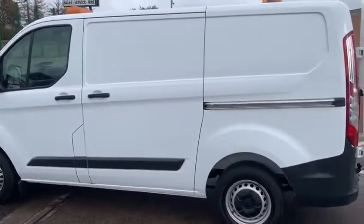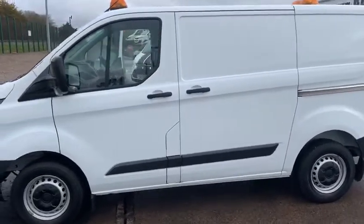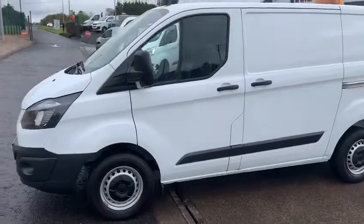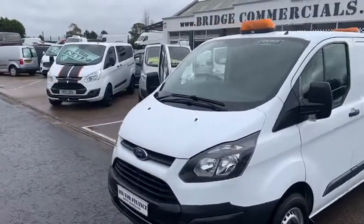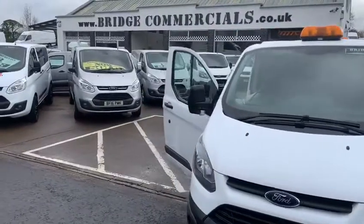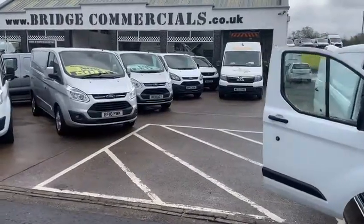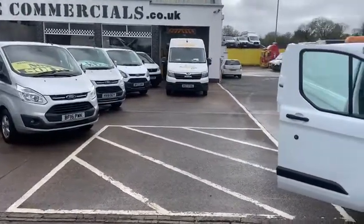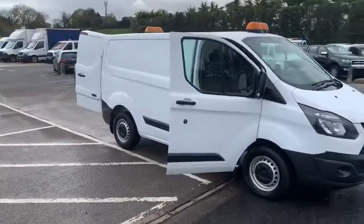As you can see, the vehicle has turned out to a particularly high standard and comes with warranty, MOT test and service. So if this vehicle or anything else that you see in the background of the video would be of interest to you, please contact myself, Patrick or Brian on 02892 689000, or pop us an email at office@bridgecommercials.co.uk. Thank you very much for watching.